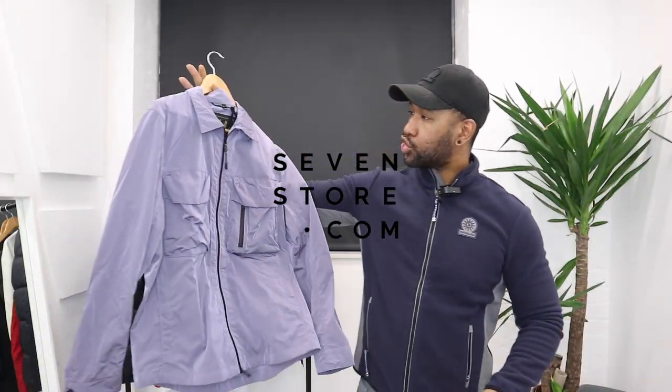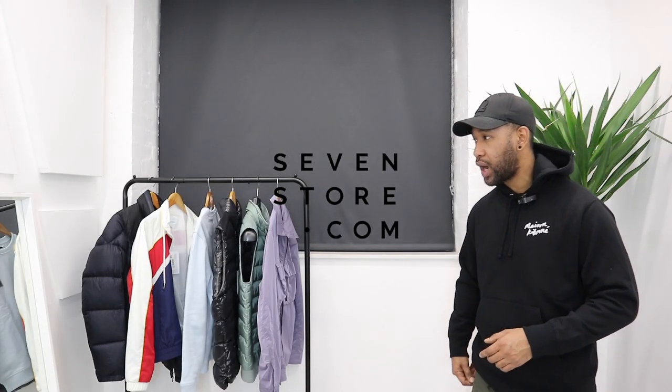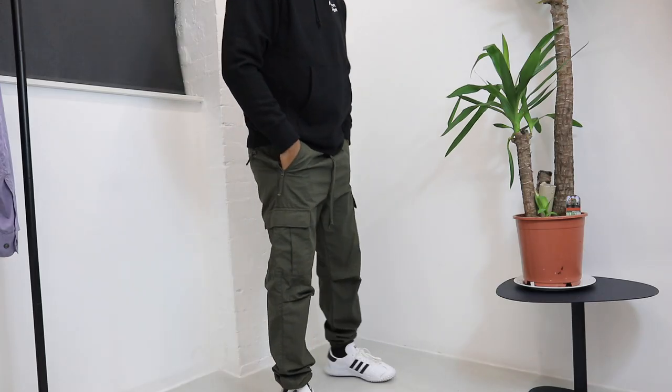What's going on guys, welcome back to another video. I've been sent a whole bunch of stuff from one of our favorite retailers, Seven Store. If you don't know already, we get 15% off lots of the brands you'll see in this video — go down to the description box and you'll be able to get 15% off using that code across lots of the new season collections.